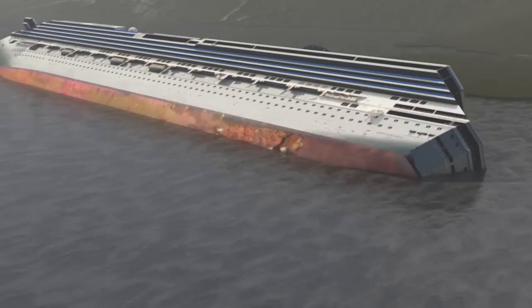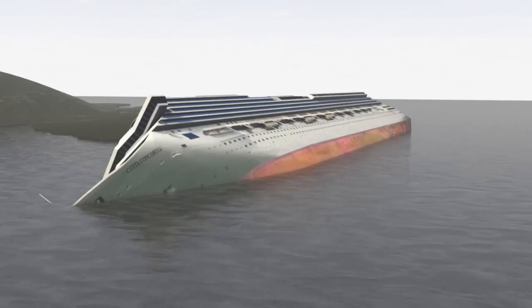The Costa Concordia is preparing to make its final voyage. An Italian-American consortium in charge of the salvage operation has already righted the luxury liner, which ran aground off the Italian island of Giglio in January 2012. It's now preparing to refloat the vessel.